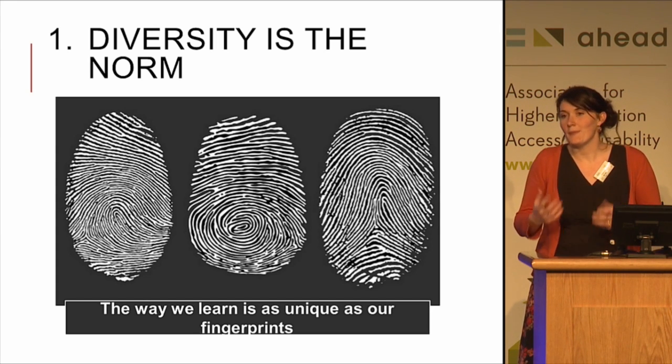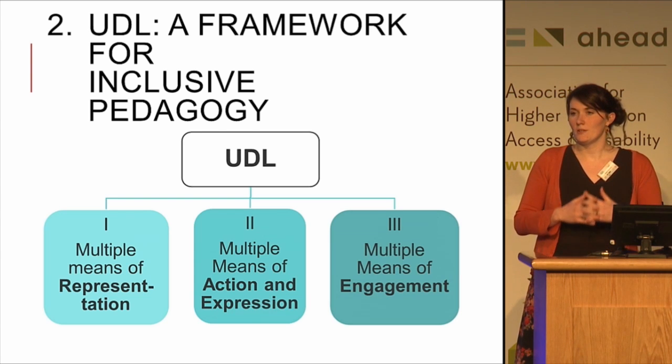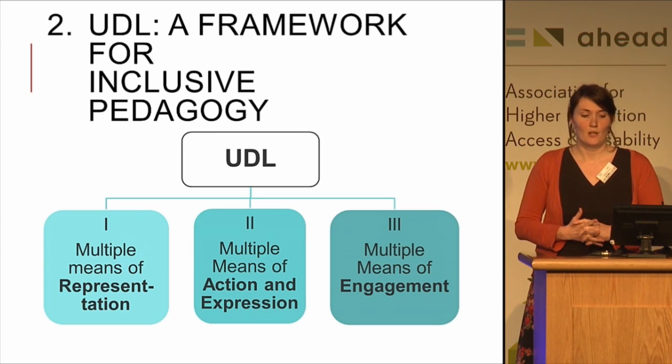We have to take the diversity into account when we design our learning environment, our lessons, our examinations, and so on. We use a framework of UDL with the three main principles: multiple means of representation, multiple means of action and expression, and multiple means of engagement.